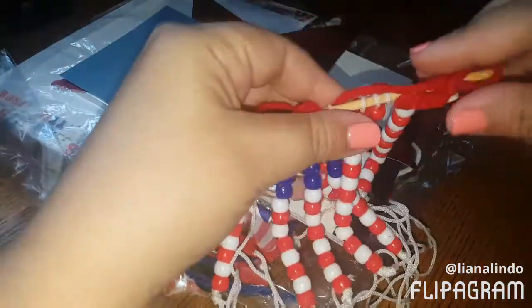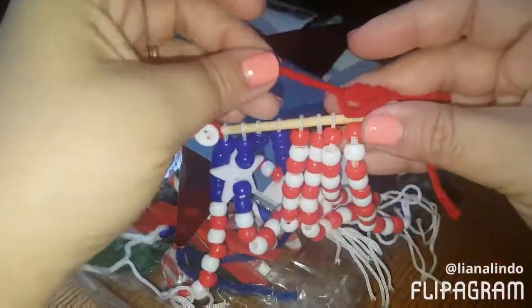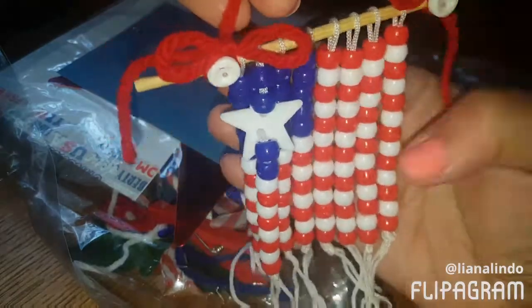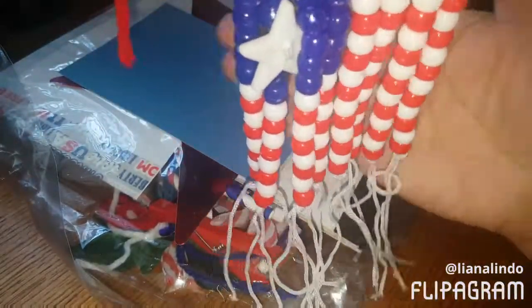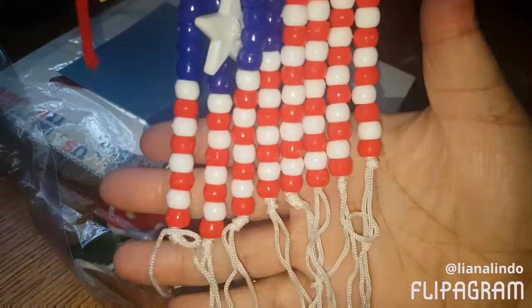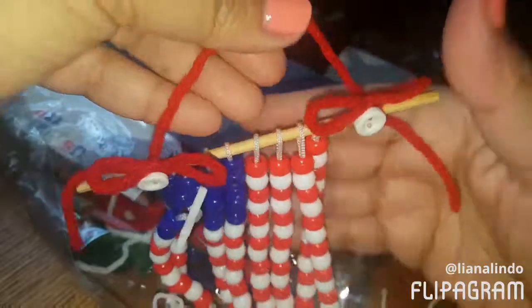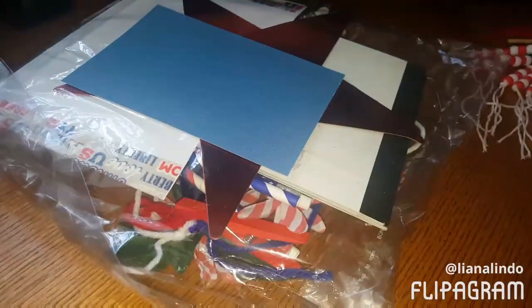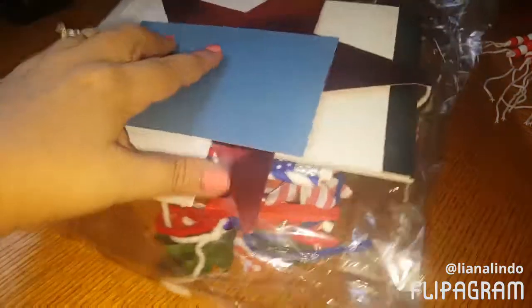And then look at this - this is so cool, it's like a little banner thing that you can hang. Look at that! Oh my gosh, this is so neat, I love that. Thank you, I'm gonna hang that up in here.